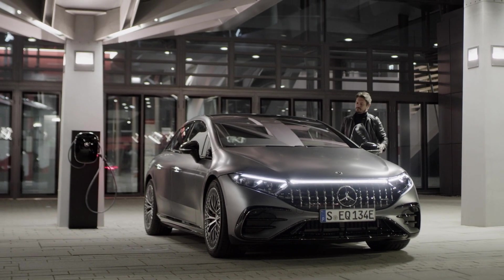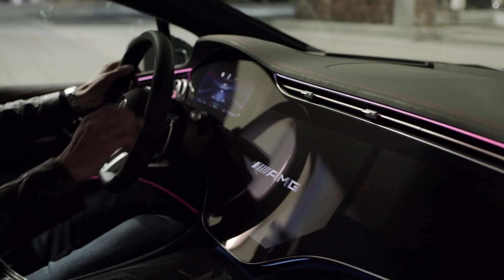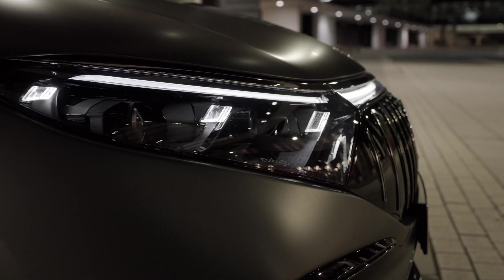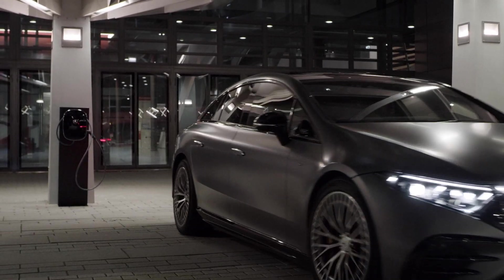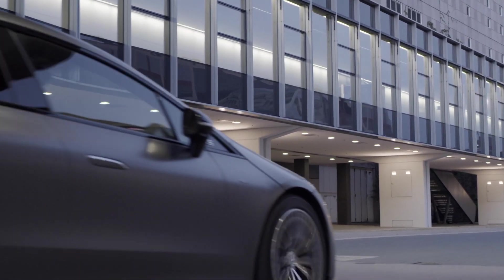Mercedes is keeping pricing under wraps for now, but we're expecting the AMG EQS 53 4MATIC Plus to cost around £135,000. With the car appearing in production form in Munich, expect sales to open at some point early next year.